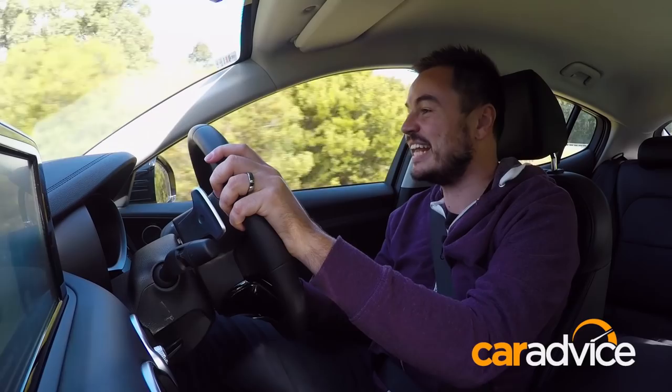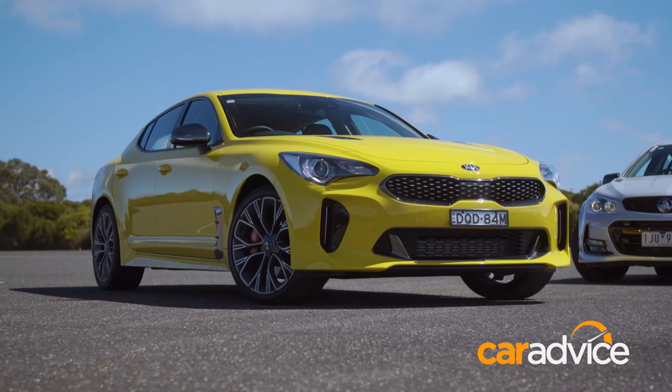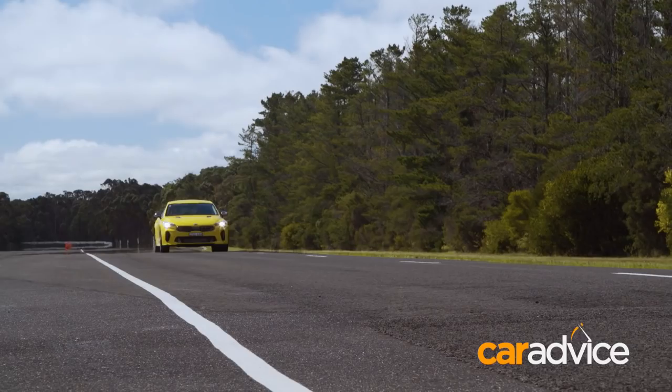Even after a bit of a torture test with our 100-to-zero runs, it really wasn't an issue at all. So the Kia Stinger — does it stack up to Australia's favourite, the SS Commodore? Tell you what, it is damn close. While it doesn't have the noise, this thing has taken it to the next level.